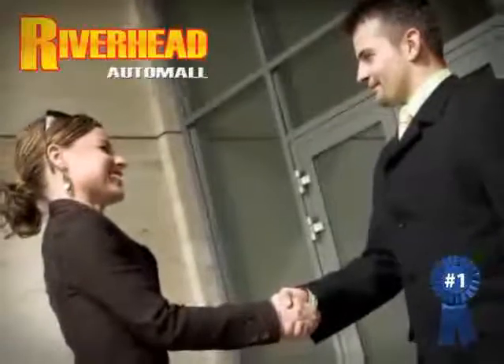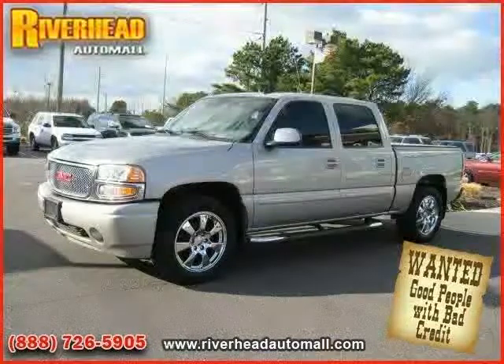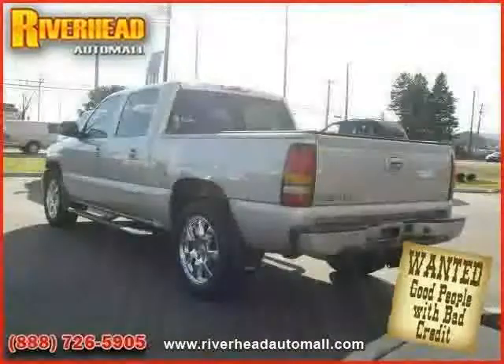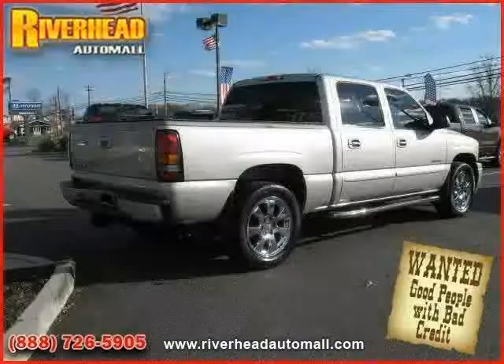Great savings are available on vehicles like this 2006 GMC Sierra Denali, equipped with leather interior, cruise control, power driver seat, heated mirrors, four-wheel anti-lock brakes, CD player, and all-wheel drive.